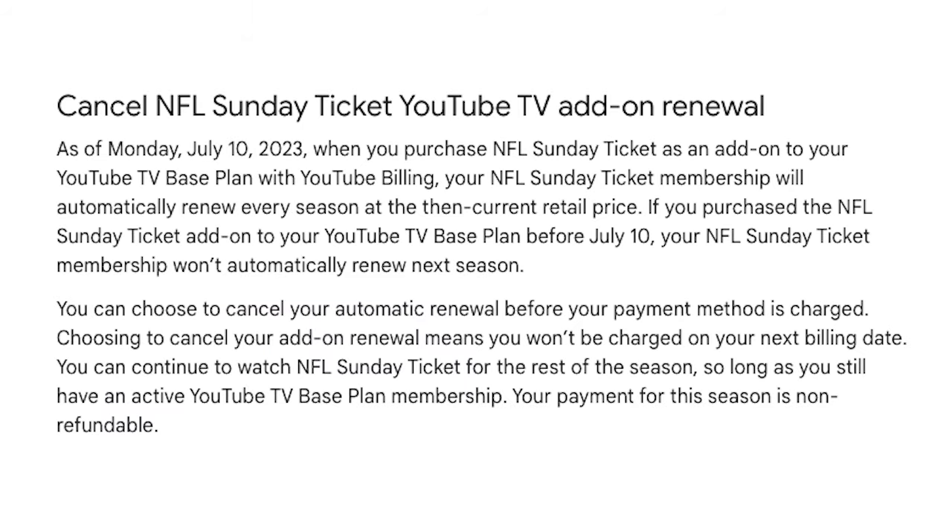Steps for canceling Sunday Ticket through YouTube TV are just as simple. Google is very clear that when you purchase Sunday Ticket as an add-on to your YouTube TV base plan with YouTube billing, your NFL Sunday Ticket membership will automatically renew every season at the then-current retail price, unless you cancel it. So let's walk through how to do that now.